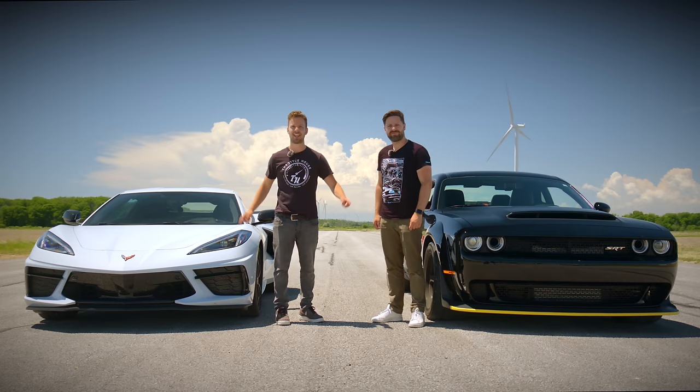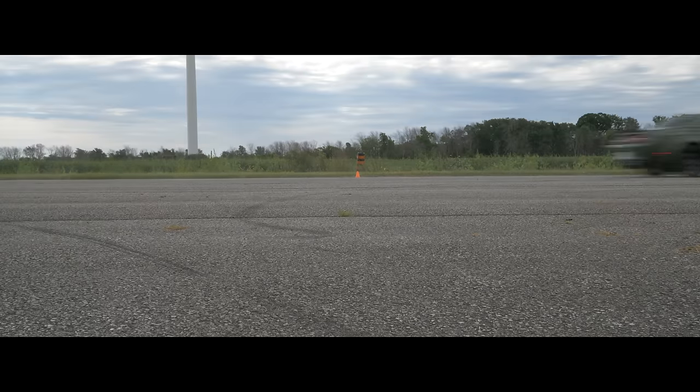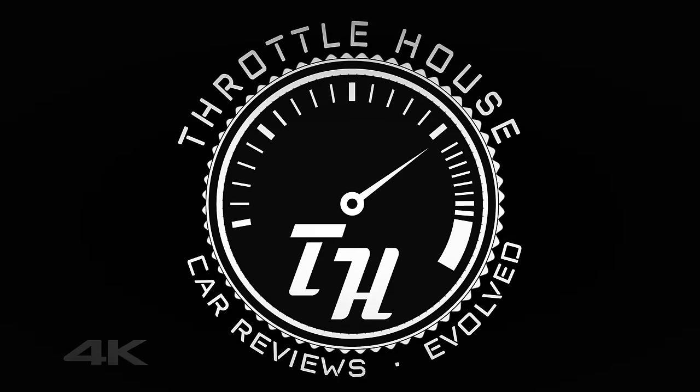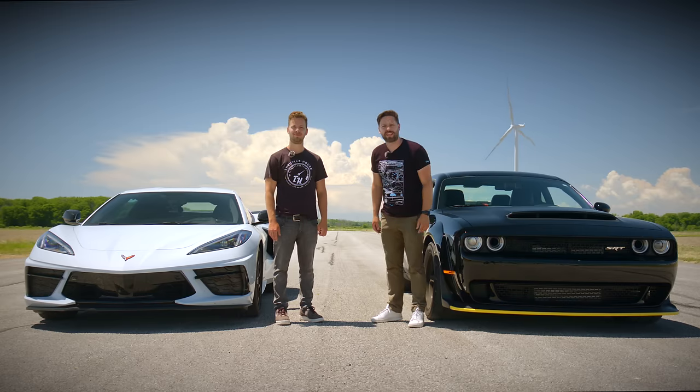You're watching Throttle House and this is a drag race. Welcome to the Throttle House Test Track, our very own corner of the earth where we can drag race and set lap times. I'm Thomas. And I'm James.